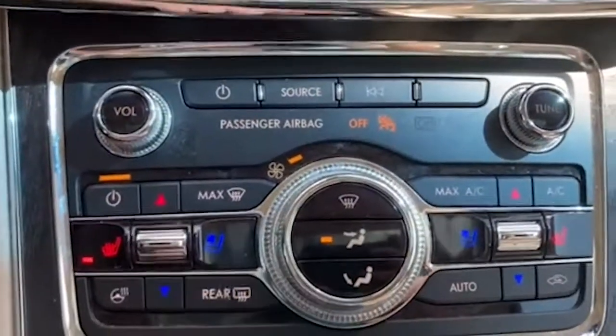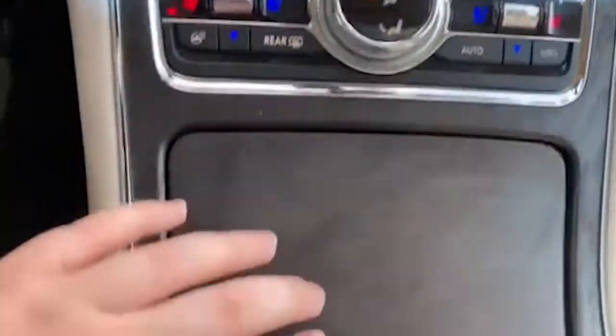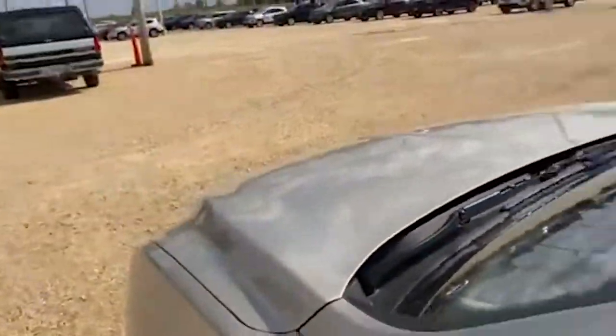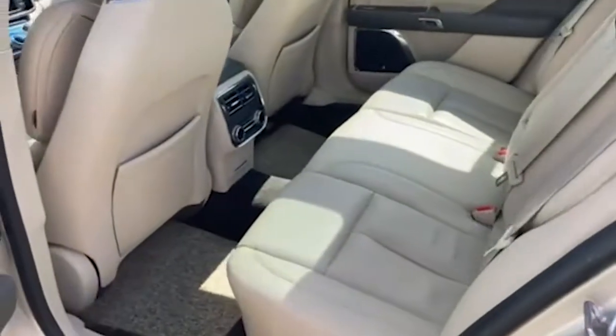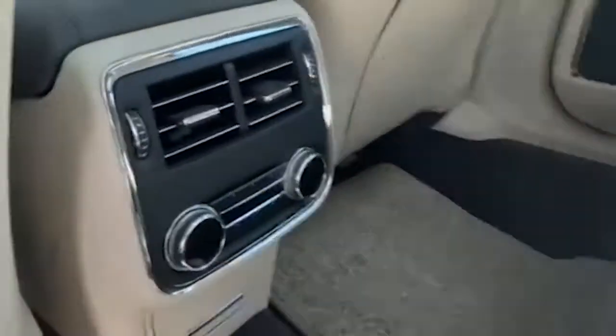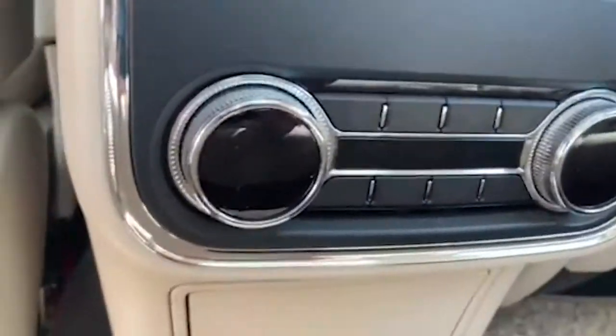It has heated and cooled seats and your USB ports. Moving to the backseat — there's a lot of room back here. You have controls back here which also has heated seats.